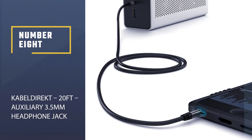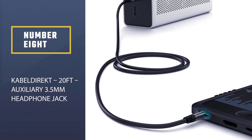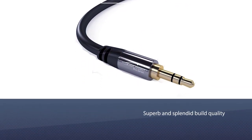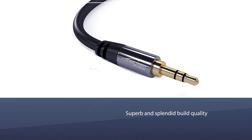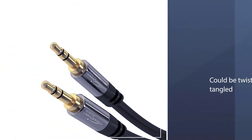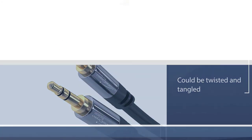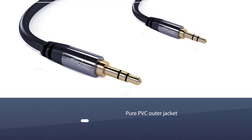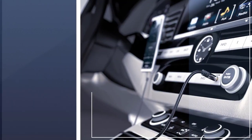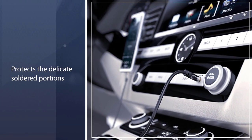Number 8. Cobble Direct 20-feet auxiliary 3.5mm headphone jack cable. The thing that got me hooked on Cobble Direct's heavy-duty AUX cord is its superb and splendid build quality. The manufacturer ensured that the product could be twisted and tangled in every way possible without impairing the product's operational capability. The cable's flexible property is mainly due to the pure PVC outer jacket that can be easily bent to whatever angle it needs.